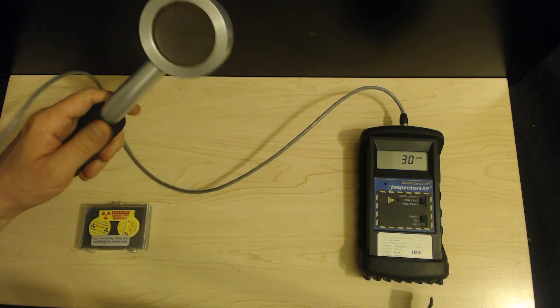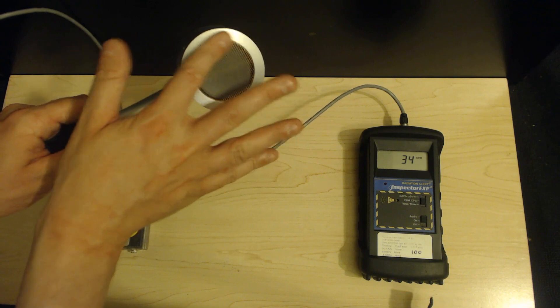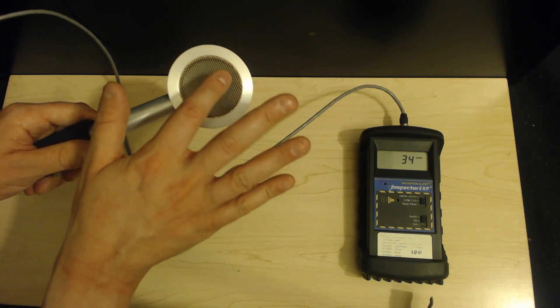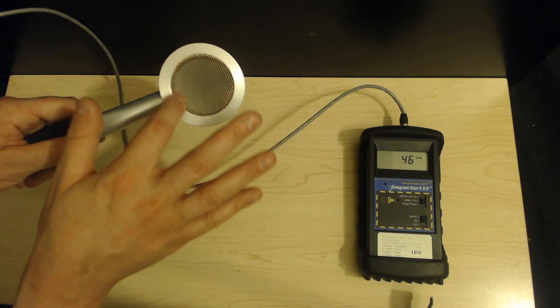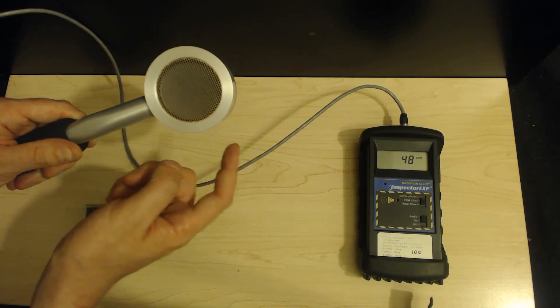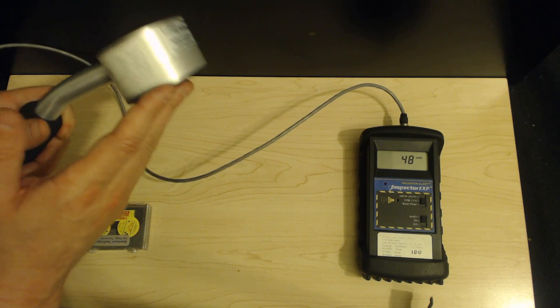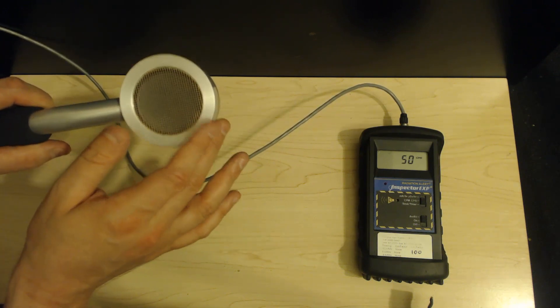Now, this is a standard Geiger counter. Unlike some Geiger counters, this one has an open window in the front of it. You'll notice that there is a piece of metal over the screen — that's to prevent me from poking this incredibly thin, fragile window underneath. This window is so thin that it allows alpha particles to enter the Geiger tube when they normally couldn't. They can't make it through the back or the sides, and only Geiger counters that have a window like this can detect alpha particles.